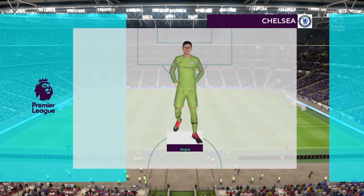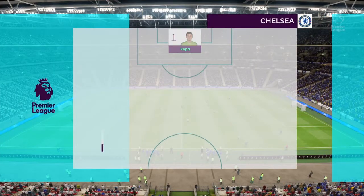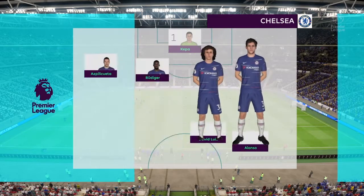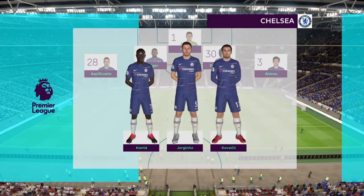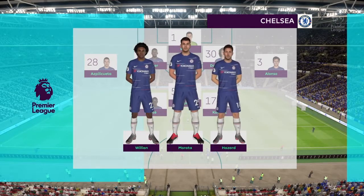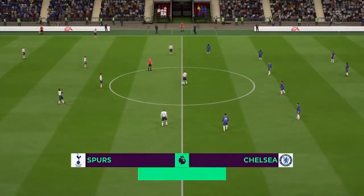And the opposition line up: Kepa in goal. Azpilicueta, Rudiger, David Luiz and Alonso make the back four. Kante, Jorginho and Kovacic come in as the three in midfield. Willian, Morata and Hazard are the front three.